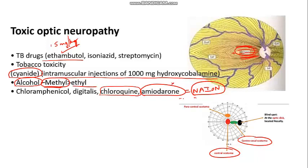Amiodarone optic neuropathy is not related to dose, which is an important point. If toxic optic neuropathy occurs, the drug must be stopped. Other toxins to remember include lead, arsenic, quinine, and vigabatrin. Quinine and vigabatrin cause visual field constriction from the periphery.